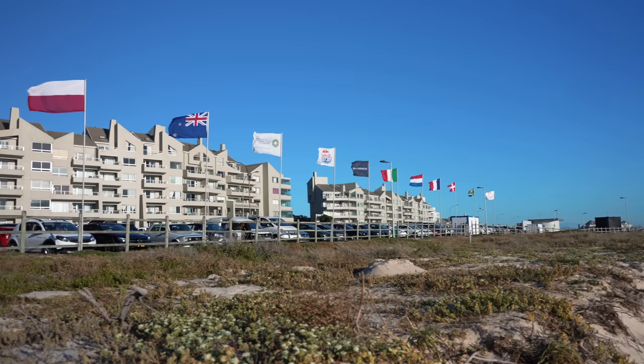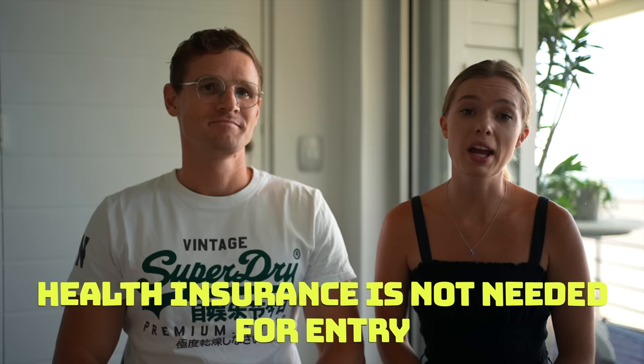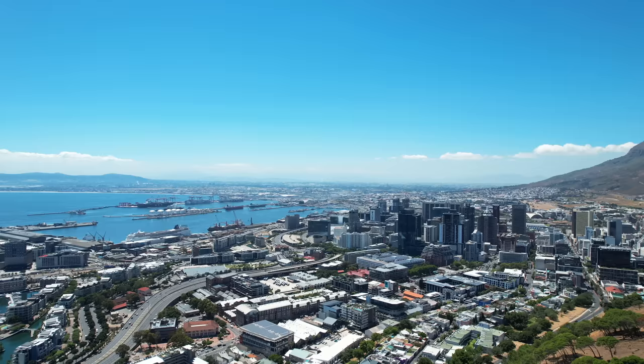As for visas, pretty much all countries in North America, Europe, and Australia are granted a free 90-day visa on arrival at Cape Town airport. If you're not from one of those countries, contact your nearest embassy or travel agent for your visa requirements. Health insurance is not needed for entry, but we do suggest you travel with it because medical is quite expensive here in Cape Town.